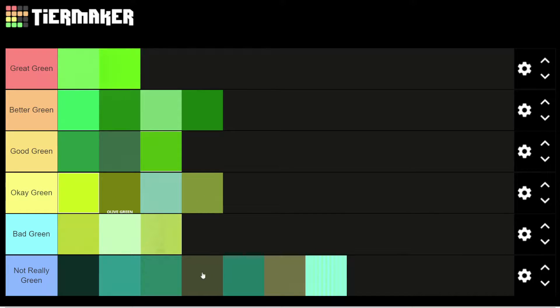So, these are all of our greens, guys. We have two greens in great green, four greens in better green, three greens in good green, four greens in okay green, three greens in bad green, and seven greens in not really green. You will never hear that word the same again after that. Thank you guys for watching. Have a great rest of your April 20th — or whatever, you're watching this in the future. And I'm signing out. This has been the guy who makes random tier lists.